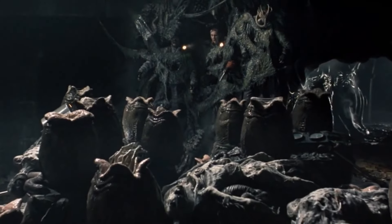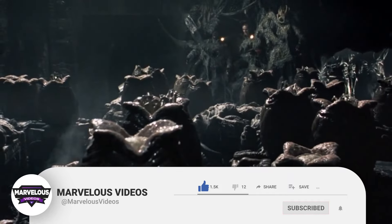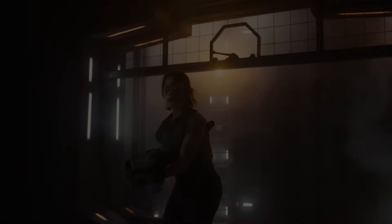Before we get into it, we have a very small request. If you enjoy our content, please support us by subscribing to our channel. This is a small click for you, but for us, it means a lot. Thank you.